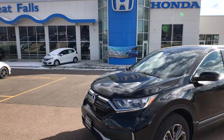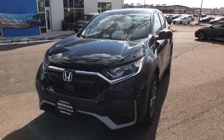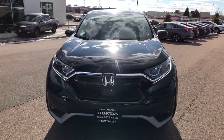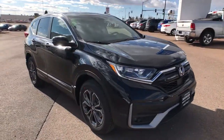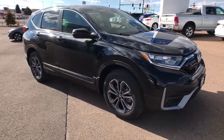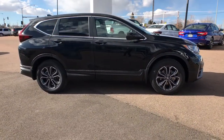Get into a car with value. 2021 Honda CR-V. Take a closer look at this stylish and up-for-anything CR-V. Its innovative design, premium feel, all-weather capability, and advanced safety and connectivity technology sets the standard for small SUVs and crossovers.